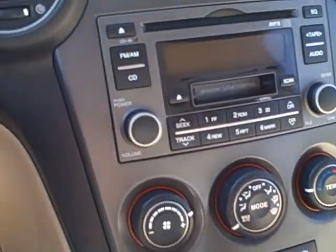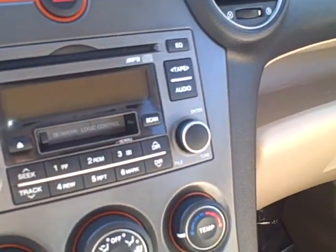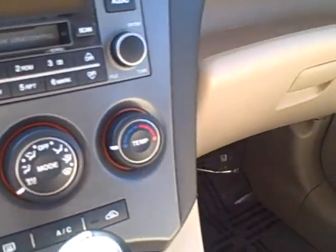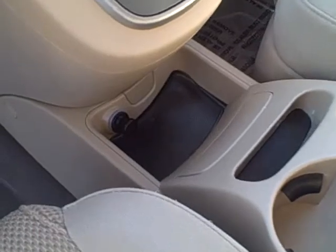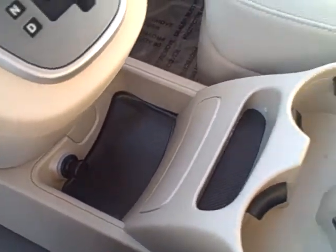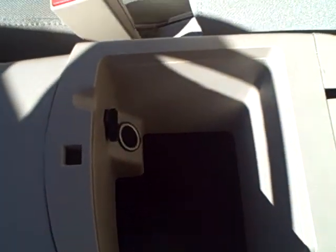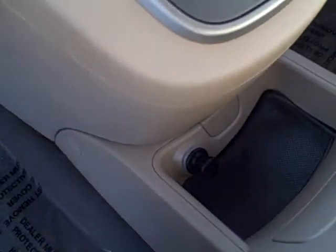AC vents. You have a CD player, AM/FM radio. Your temperature controls are right here, and it is automatic. You've got a lot of room for storage. Cup holders, your middle console — and it opens up a little more too. There's another power outlet there, as well as right there.